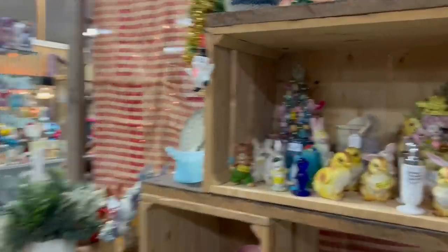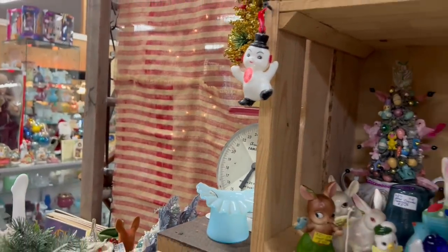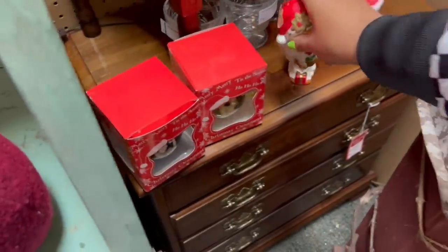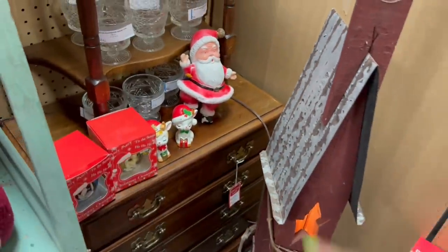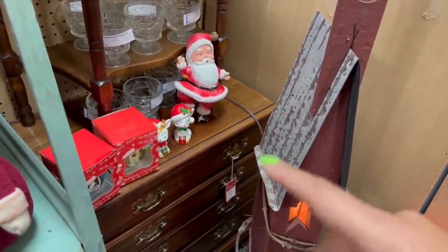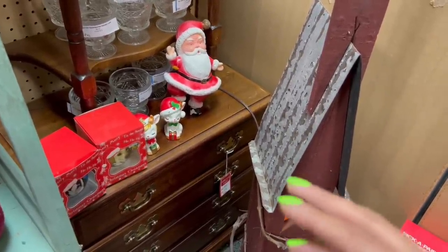I almost missed the little blow mold snowman ornament — $11. That's about what I get for that after fees. The nap-go reindeer set was $24 — okay, that is retail. That's about what I get for those after fees. Those nap-go reindeer, if the paint's in good condition and they're under a certain amount, I usually always grab them no matter what time of year. They sell super well.